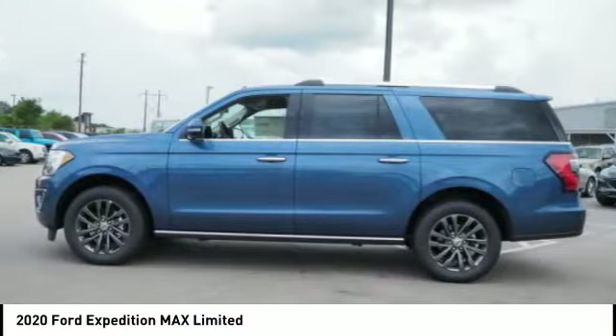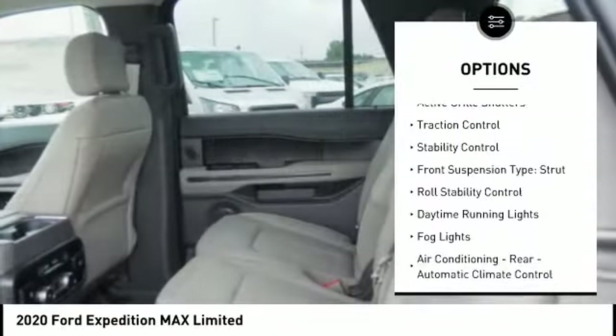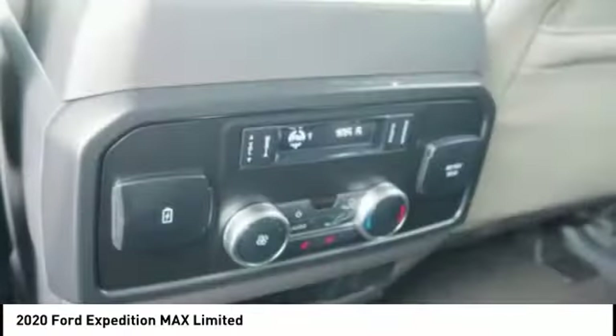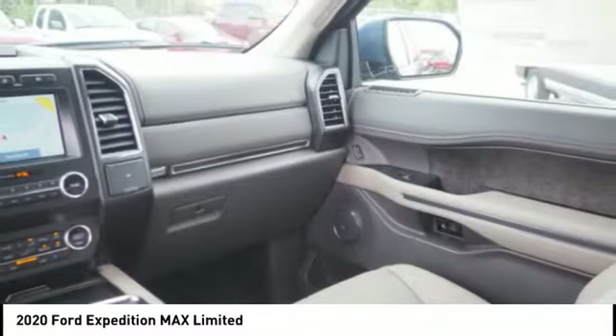Here are some of this vehicle's great options: power windows with safety reverse, remote engine start, roof rails, active grille shutters, traction control, stability control, front suspension type strut, roll stability control, daytime running lights, fog lights.